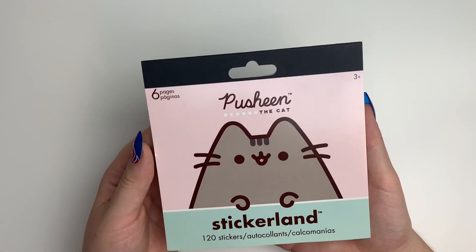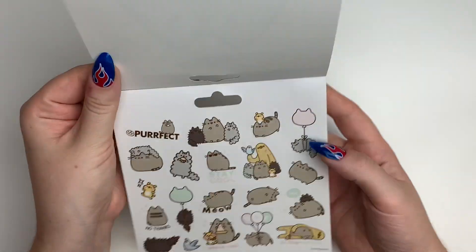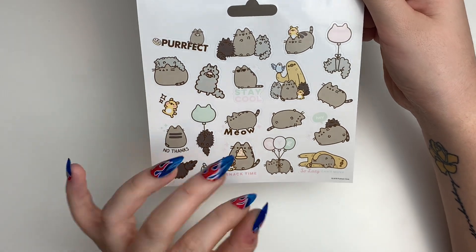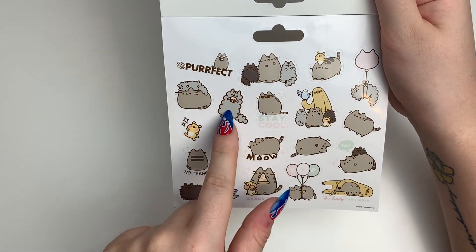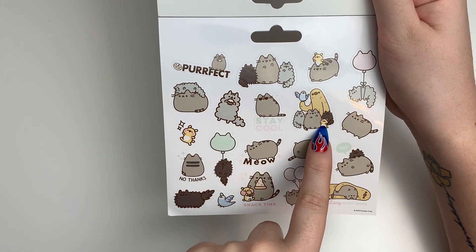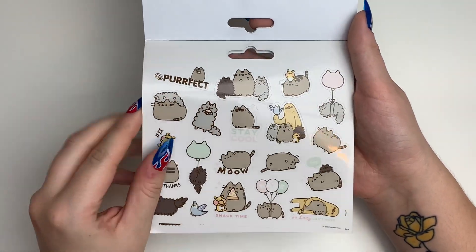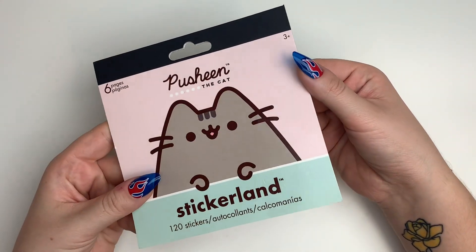I'm going to start with my little Pusheen sticker book because I think it's really cute. It's six pages and I think I got this for a dollar or two dollars at Five Below. Literally all the sheets are the same thing, but I love Pusheens because I'm a cat mom and obsessed with cats. It also has sloths, a little gopher character, and a bird. Every page is the same but I just had to have it.